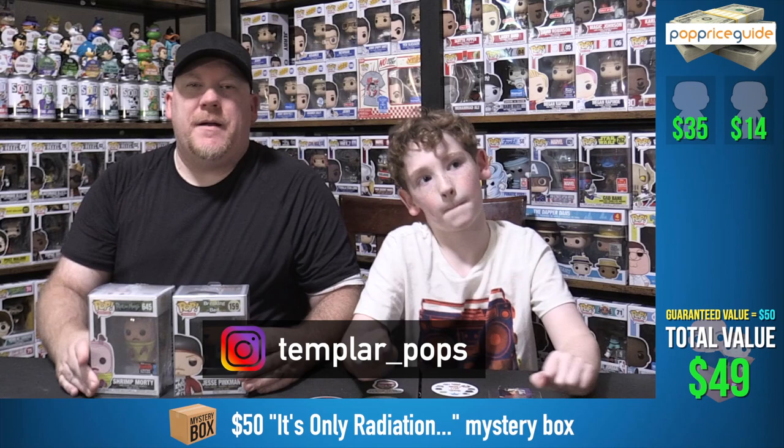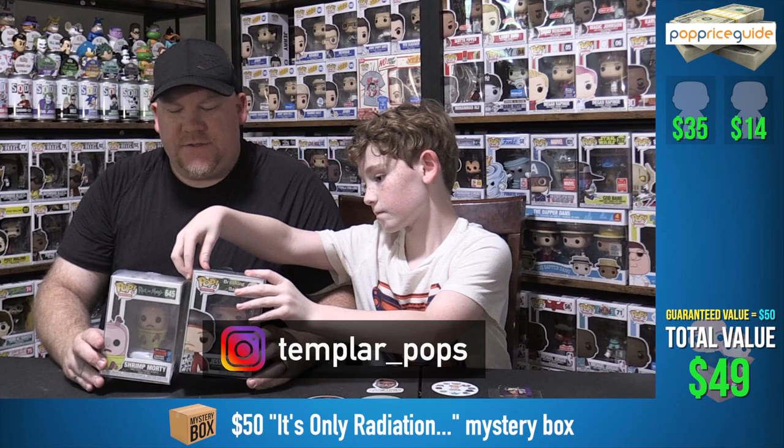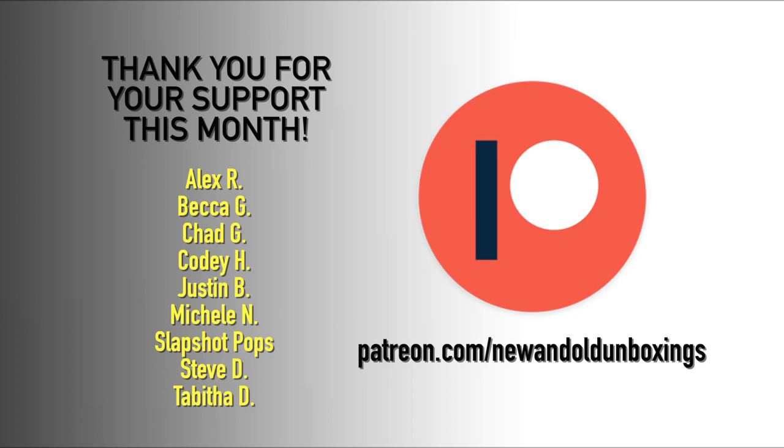Thank you so much for joining us here at New and Old Funko Pop Unboxings. Go follow Templar Pops right here — they put out some really great boxes and we're very excited to see what the value is of this one. Again, you already know — we don't. I'm Jeremy and I'm old. I'm Gillian and I'm new.